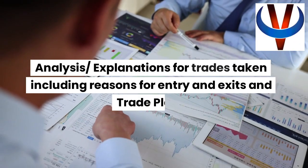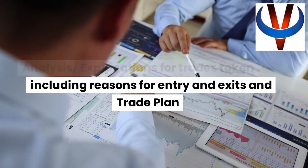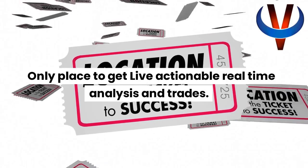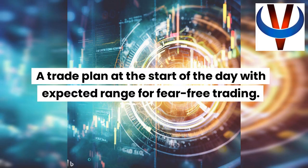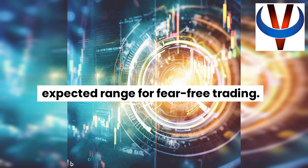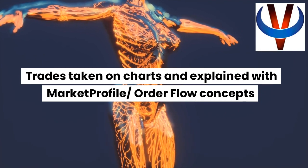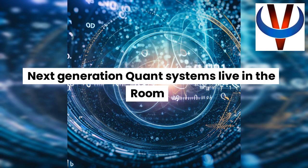Analysis and explanations for trades taken, including reasons for entry and exits and trade plan. Only place to get live actionable real-time analysis and trades. A trade plan at the start of the day with expected range for fear-free trading. Trades taken on charts and explained with market profile and order flow concepts. Next-generation quant systems live in the room.